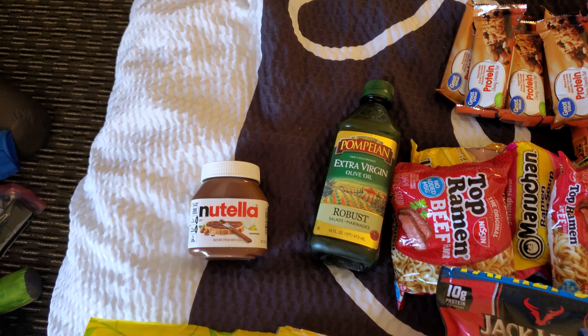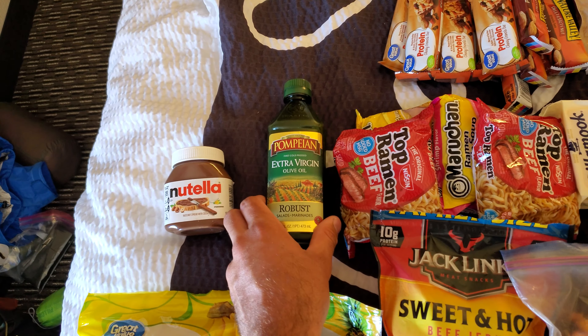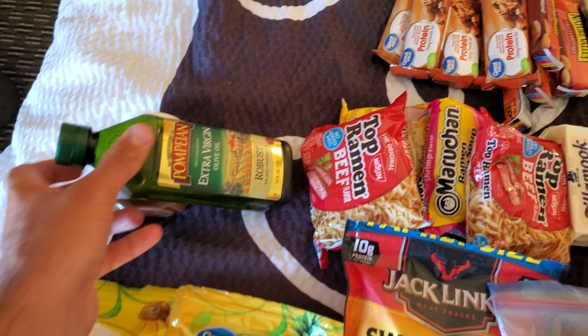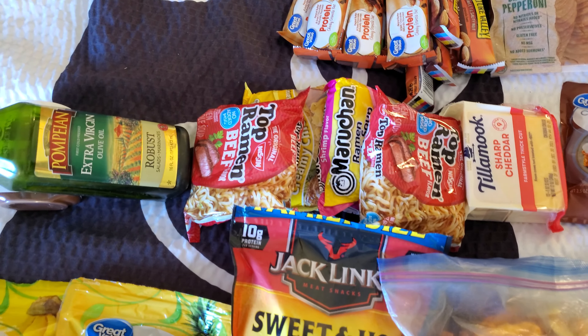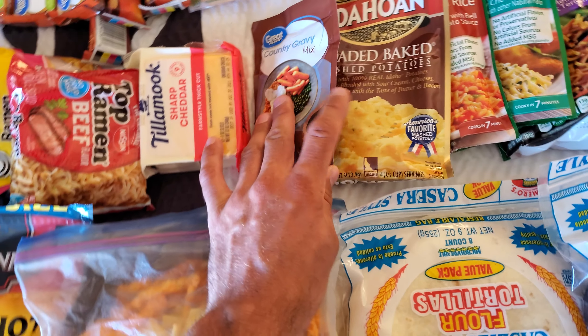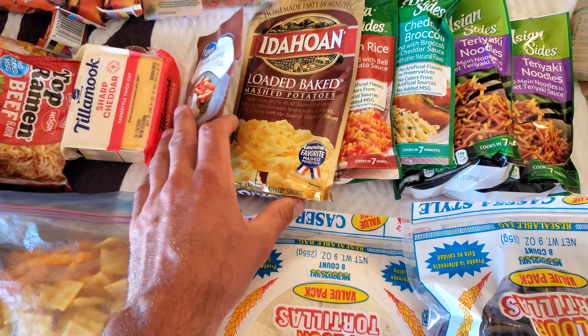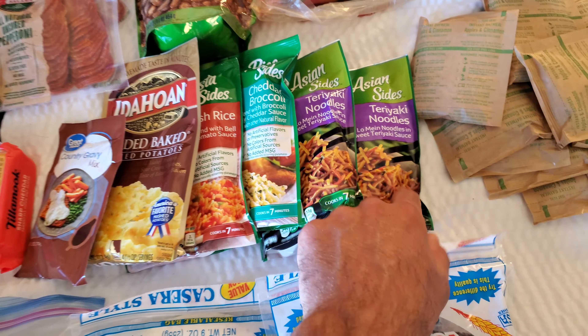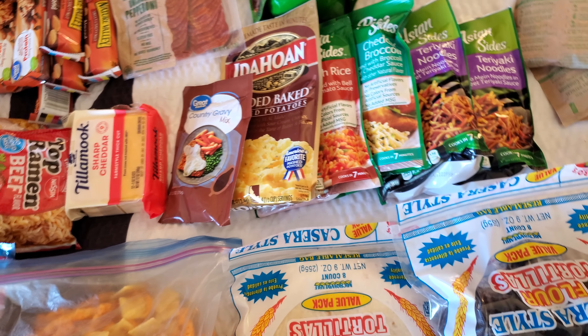I have Nutella here. I've been putting that on tortillas and other things — it's just a delicious combo. Ramen noodles, cheddar cheese, gravy that I'm going to throw in with some of the instant potatoes, and then maybe some of these other pasta sides. These are generally dinner — the pasta sides or potatoes.